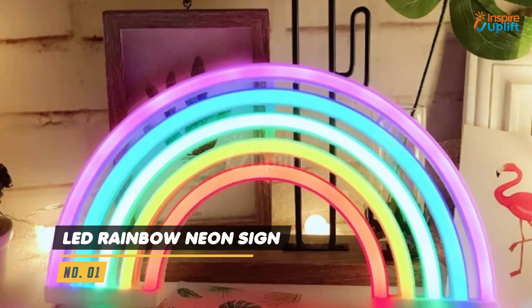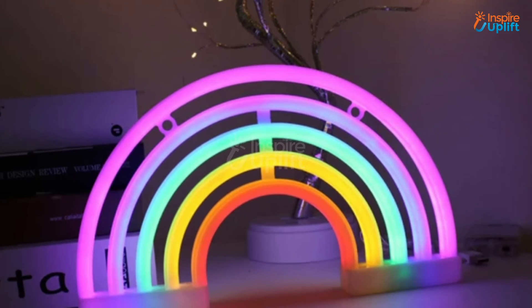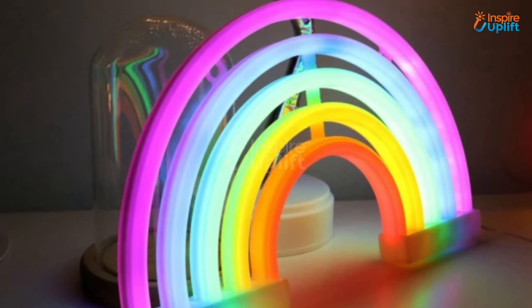At number 1 we have LED rainbow neon sign. The bright but calming rainbow illumination makes it suitable for living room, bedroom, children's room, or party gatherings. The vibrant colors are sure to make everyone fall in love with it.